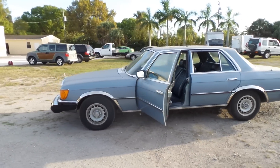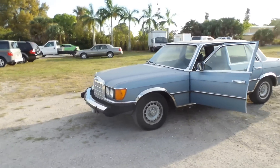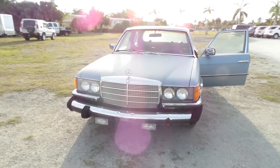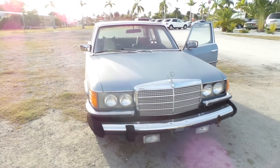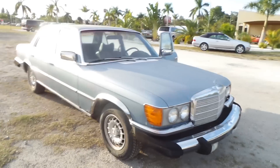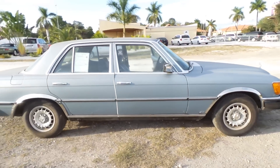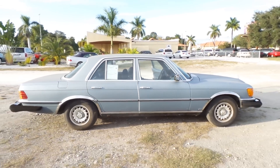Again, I'm Austin with Southwest Florida Auto. If you'd like to take a look at our entire inventory, there should be a link in the comment section below to our website as well as some other contact information if you're trying to find out more about this particular vehicle. Thank you for watching.